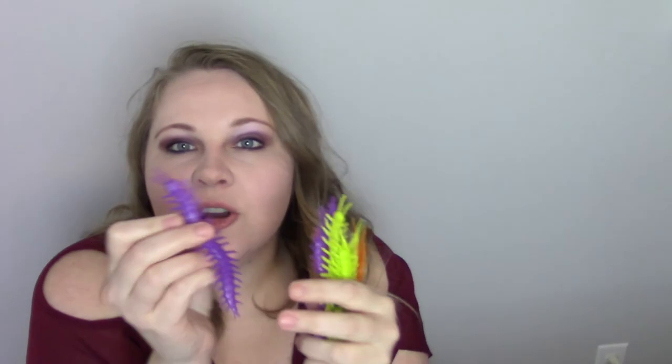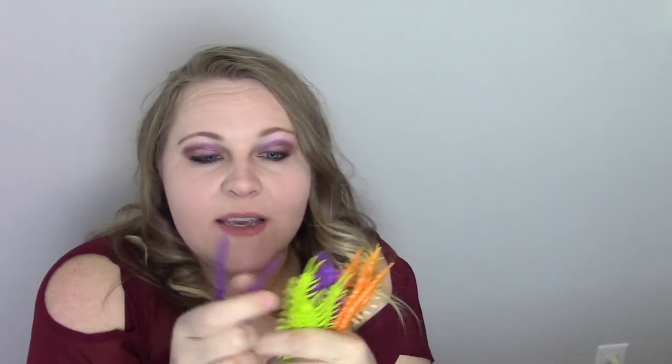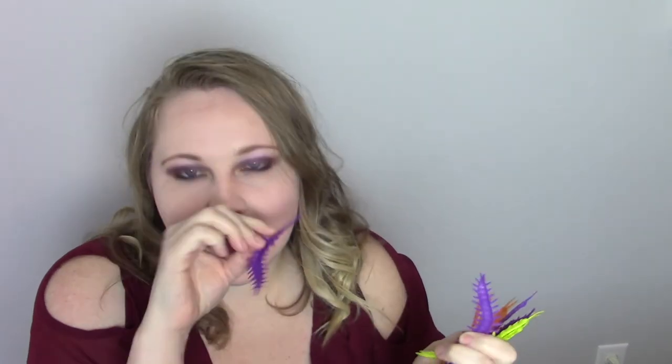I'm going to go ahead and stretch out the spiderweb material just enough, leaving the little spiders in there for him to discover, as one layer of sensory stuff. Then I'll add the squishy critter creatures — I'm pulling out a purple one to see if I want it in the sensory bin.